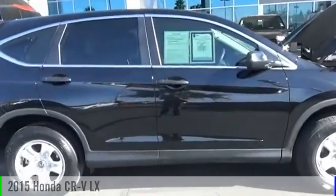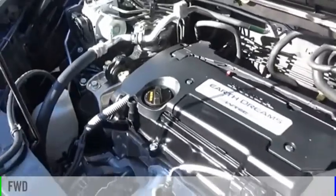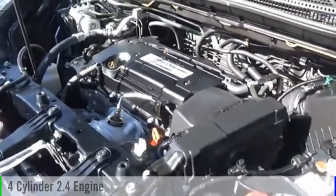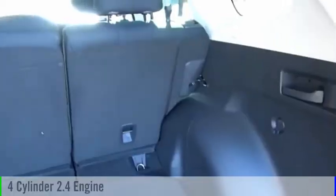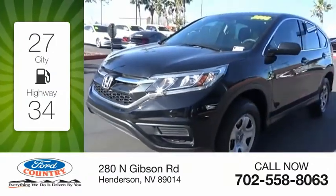Visit Valley Auto Mall today. Come test drive the 2015 CR-V. This vehicle is powered by a front wheel drive, four cylinder, 2.4 liter engine and comes with a continuously variable transmission. Great fuel efficiency saves you money by requiring fewer trips to the gas station.